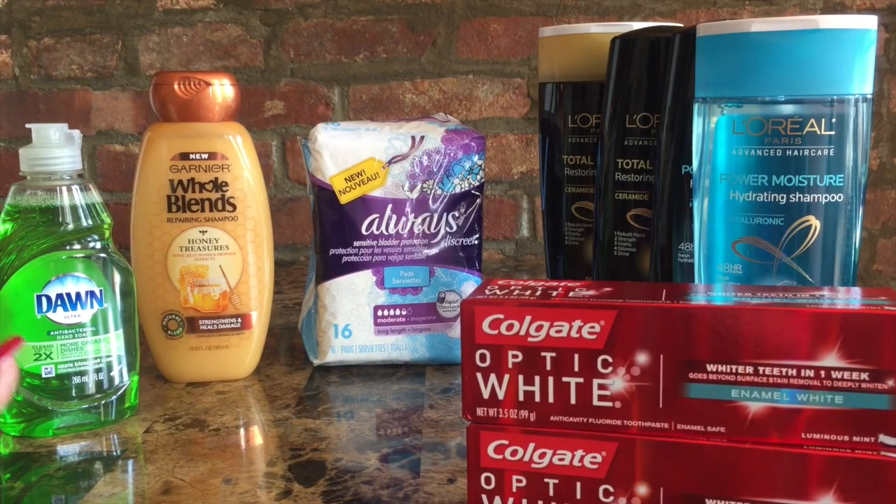The next deal is the Always Discreet Liners. The 16-count is on sale for $5.99. We had an insert coupon from the September P&G which took $2 off, and then I had a personal Redbox coupon that took $3 off. So it brought the price down to $0.99, which is really, really good!